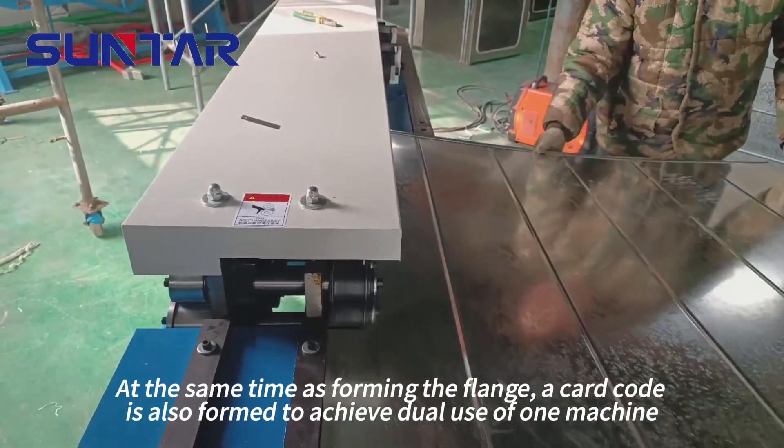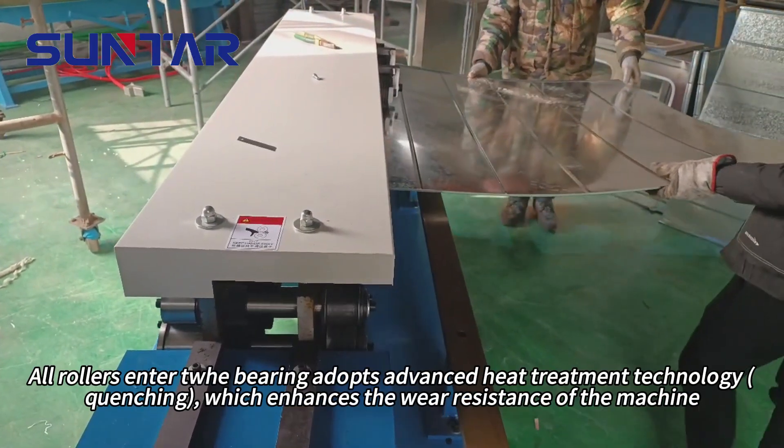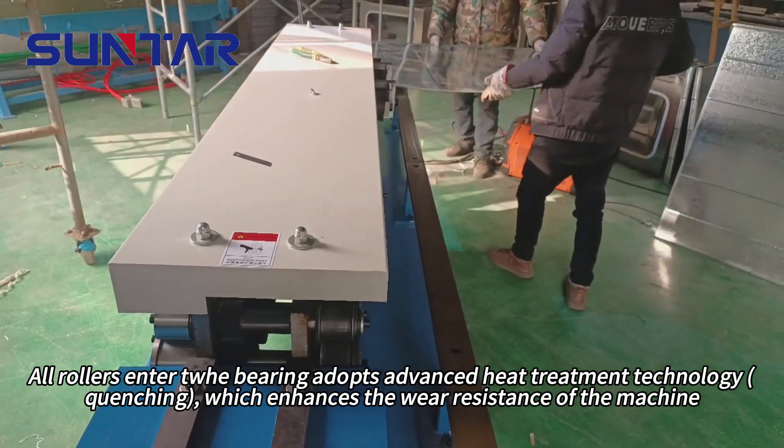At the same time as forming the flange, a car cut is also formed, achieving dual use of one machine. All roller entry tray bearings adopt advanced heat treatment technology — quenching — which enhances the wear resistance of the machine.